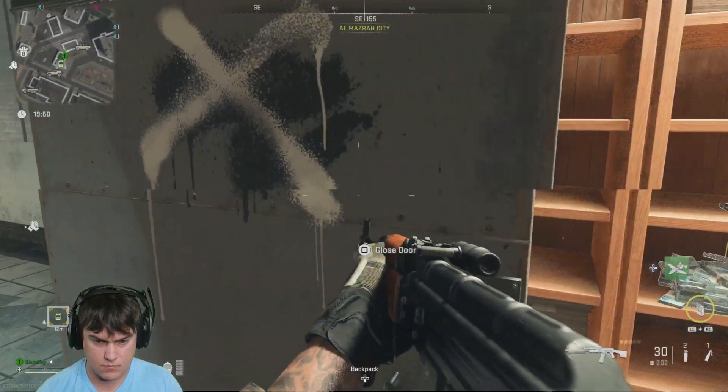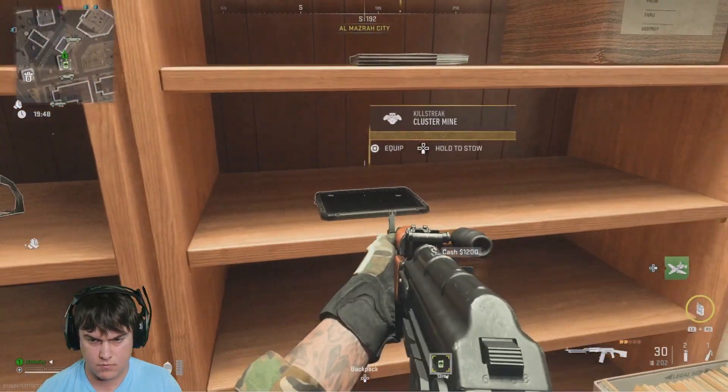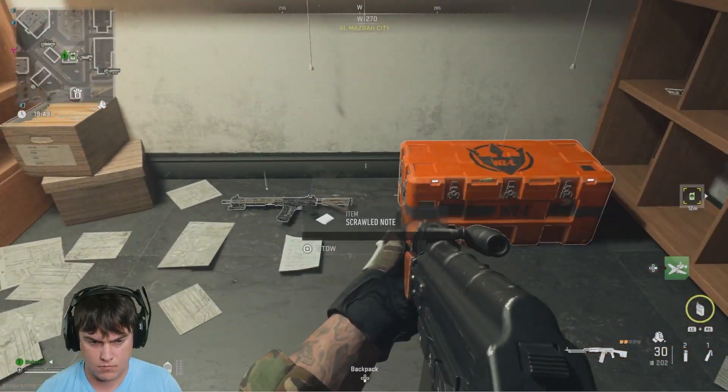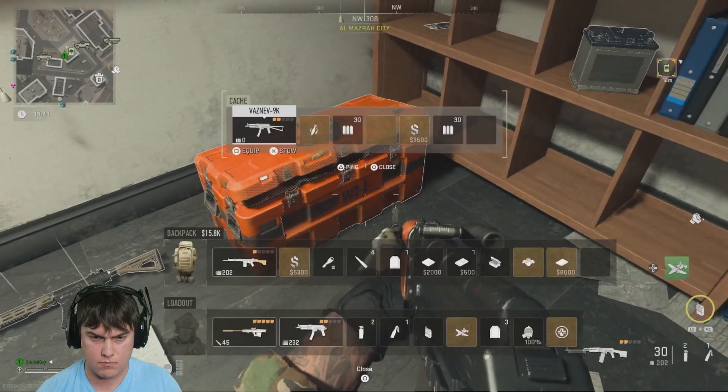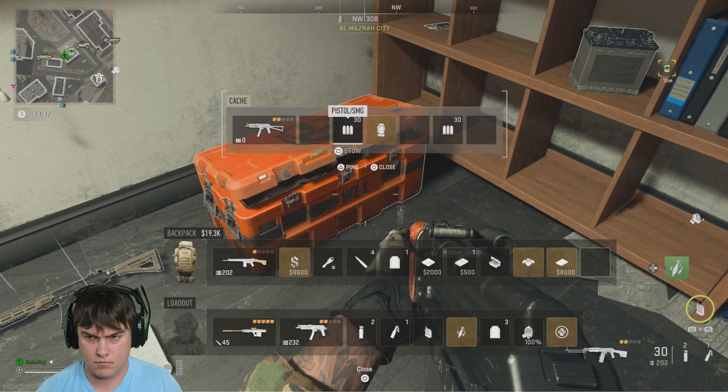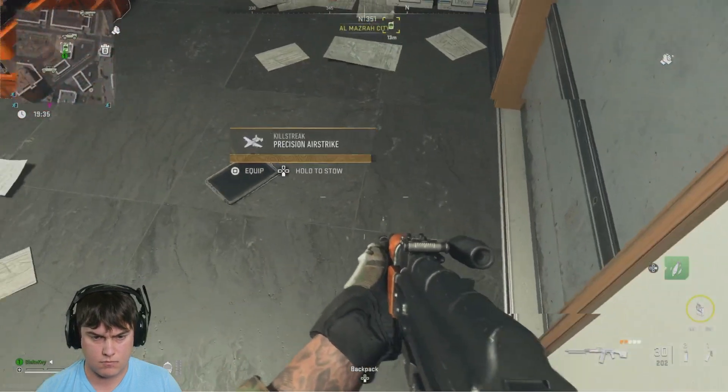It's got some pretty decent loot in it, so if you've got the key I definitely recommend going in there, especially if you had a bad round and lost all your loot — this is a good place to go. I got a large backpack, some cash, a mortar strike, and other valuable documents and loot that I could sell.